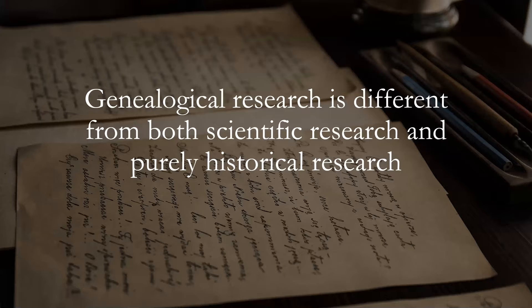Genealogical research is different from scientific research and from purely historical research. We are focusing on individuals and families, and the information we want is usually accumulated around the family. Historical research looks at broad swaths of history and tries to draw conclusions and show patterns. Scientific research starts out trying to discover an unknown, postulating hypotheses and theories, and then figuring out ways to prove them. Legal research is another area that's not quite like genealogical research — there are similarities but a lot of differences.